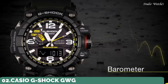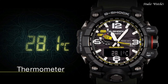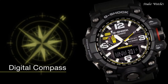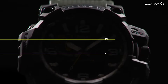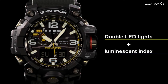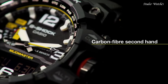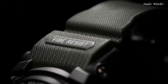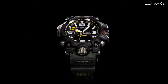Number 2: Casio G-Shock GWG-1000 Watch. Japanese Solar Quartz movement and 5463 caliber. Polymer stainless steel case of round shape. Case dimensions are 56.1 mm in diameter and 18 mm in thickness. Display type: analog digital. This timepiece has sapphire anti-reflection coating glass and 200-meter water resistance. Features include: glowing hands, glowing markers, screw-down crown, radio controlled, world time, compass, barometer, altimeter, thermometer, chronograph, countdown timer, alarm, power reserve indicator, perpetual calendar, backlight, date, day, month.